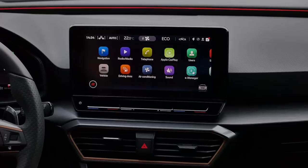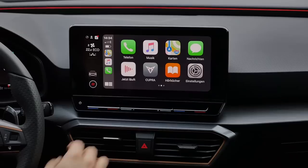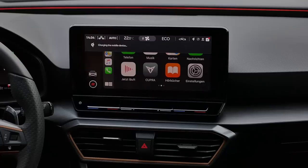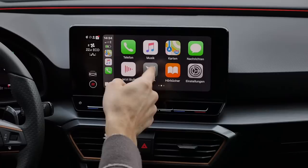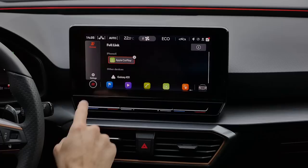Details on the screens: the infotainment has an app view and Apple CarPlay, available wirelessly. Android Auto is also available wirelessly. You can still use a cable for faster charging. There's also an inductive charging pad in the lower section. The music system sounds quite decent with a couple of speakers. Overall, satisfied with the audio quality.